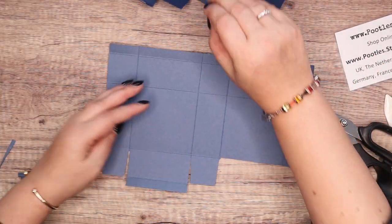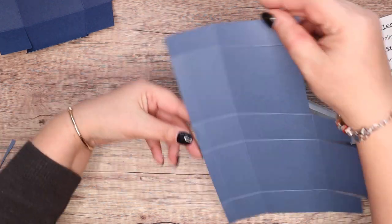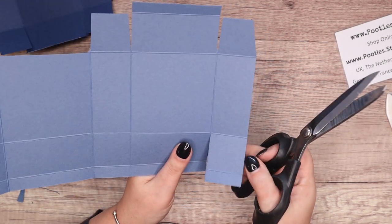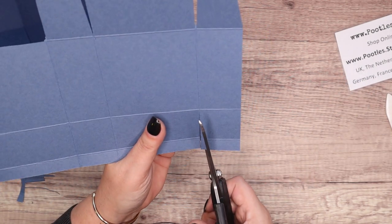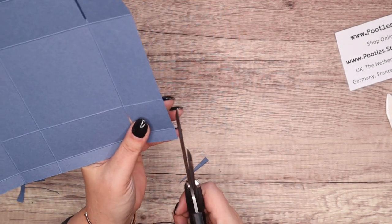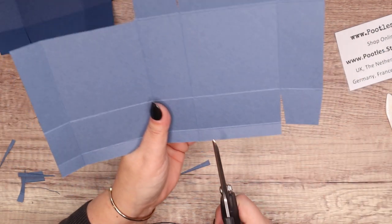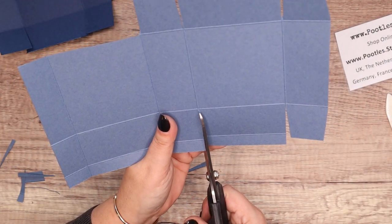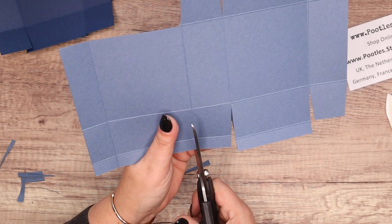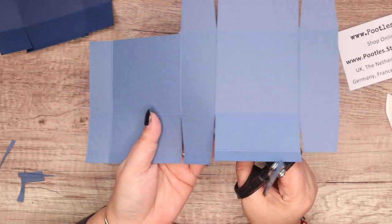Let me just double check that is the same — it is. So it's going to be a repeat on the other side. Now, I don't have a corner rounder anymore. I think I might have put it in my box with all my retired stuff in my loft for the next three years. So I can't round my corners like Elaine did, but I will do something.